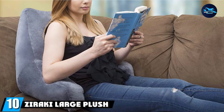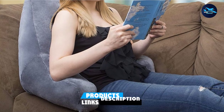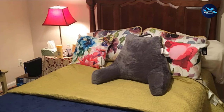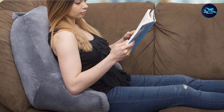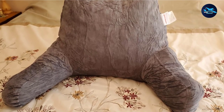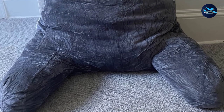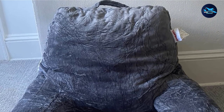Finally, the number 10 position is dominated by the Zeraki Large Plush Reading and TV Relax Pillow. Are you searching for a backrest pillow with better airflow? The Zeraki Large Plush Pillow has shredded foam inside that keeps airflow continuous, so warm weather won't stop you from using it. It gives proper comfort whether you're reading a book or relaxing, and fits on the bed, floor, or chair. The built-in handle helps you carry it without straining your shoulders. It also helps relieve pain, and cleaning is easy — just use a damp cloth and detergent.